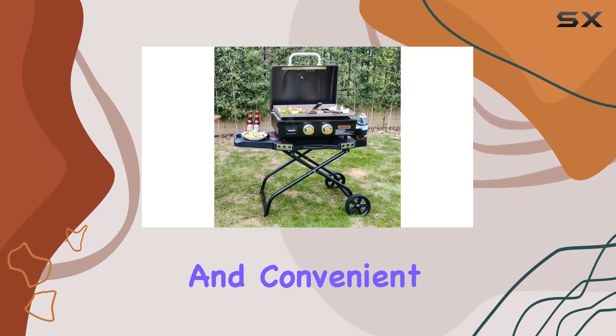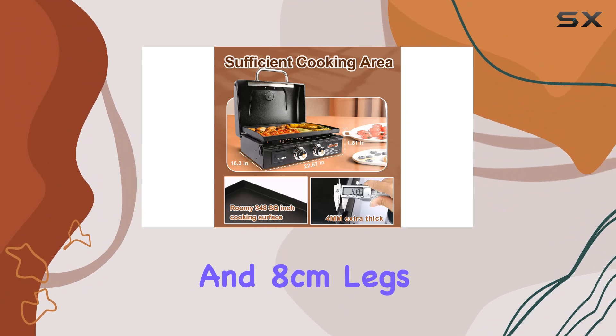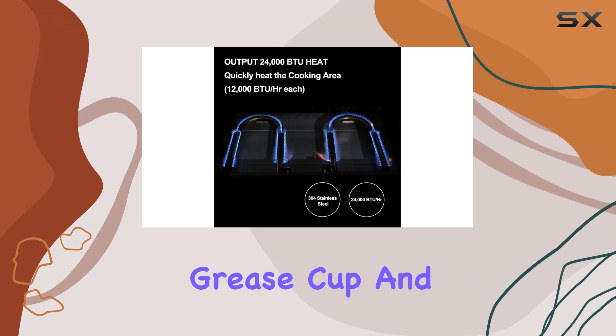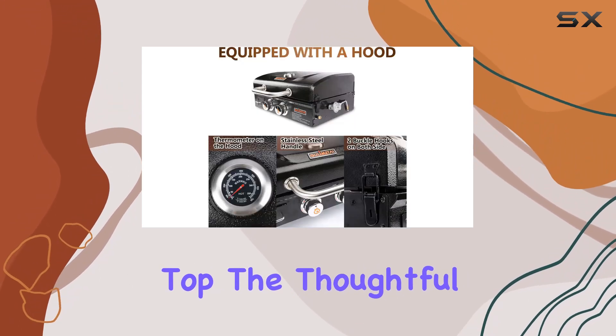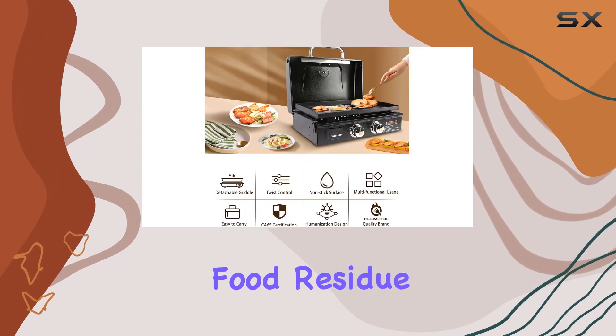The portable and convenient design, including a sturdy lid, buckle hooks, and 8cm legs, makes it easy to take this griddle on the go. Cleanup is a breeze with the removable grease cup and detachable griddle top. The thoughtful design even includes a hole on the griddle top for easy cleaning of food residue.